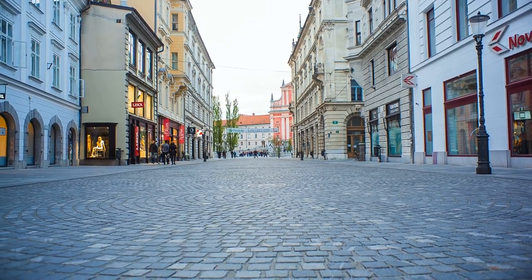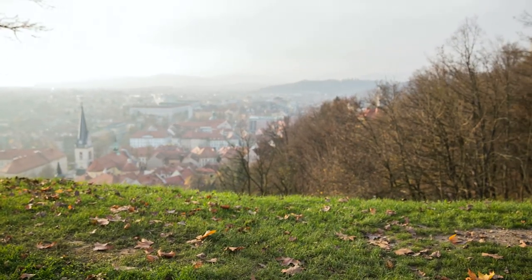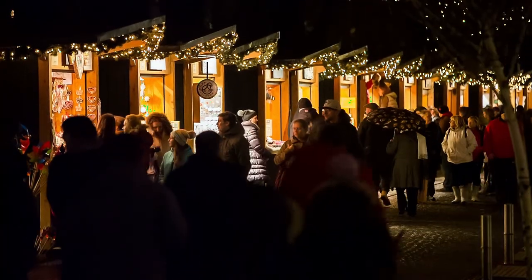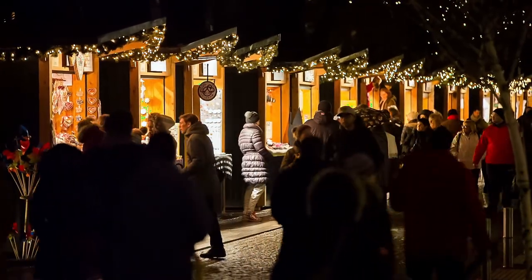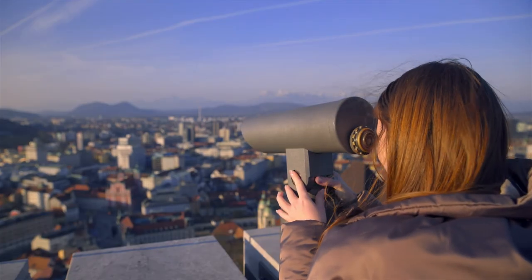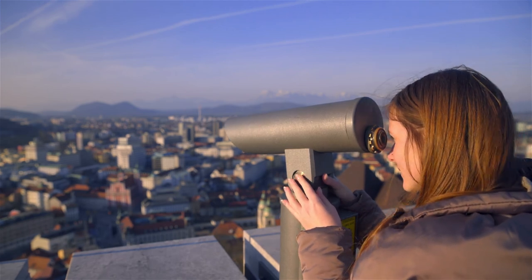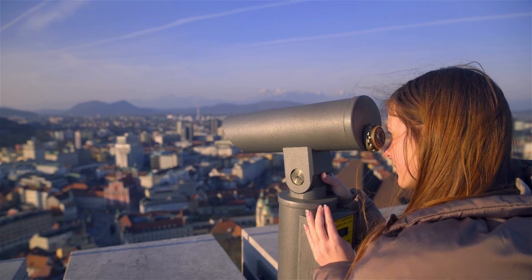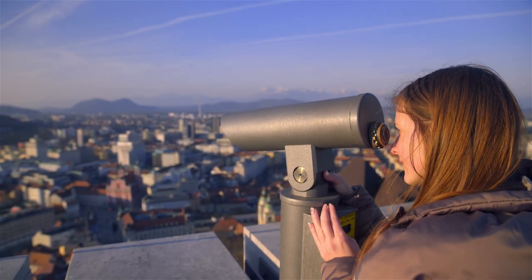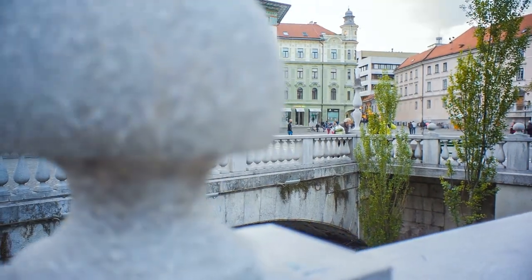Ljubljana is a city rich in imagination and always bustling with activity. Throughout the year, a diverse range of festivals, cultural events and open-air events take place. Here you will be able to discover the architectural history of the city that is home to one of the world's oldest philharmonic societies. Visit the cultural Cankarjev Dom and Congress Center, which accommodates over 1,000 events every year, the Ljubljana Opera House, or the Ljubljana Festival, which brings world-class music and shows to the city every summer.